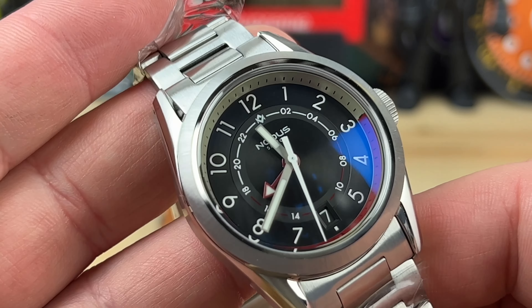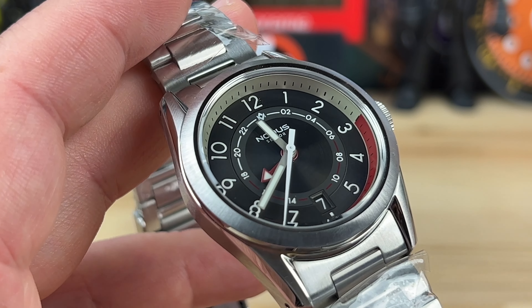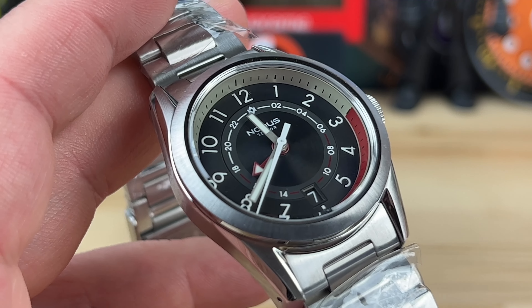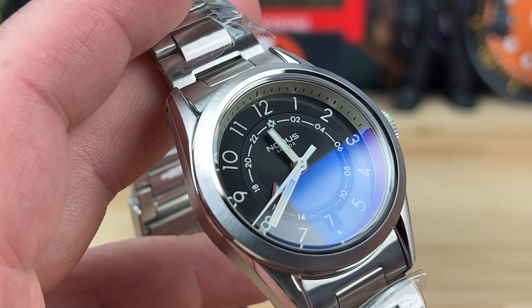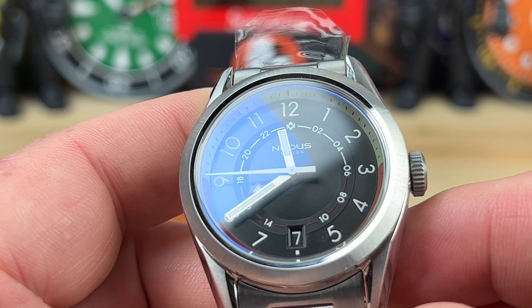Kind of collectible, but it's also a relatively affordable watch. I think it's around that $500 price point, so you could just wear it. It's just a really cool colorway that Notice did with the Red Bar of Atlanta.